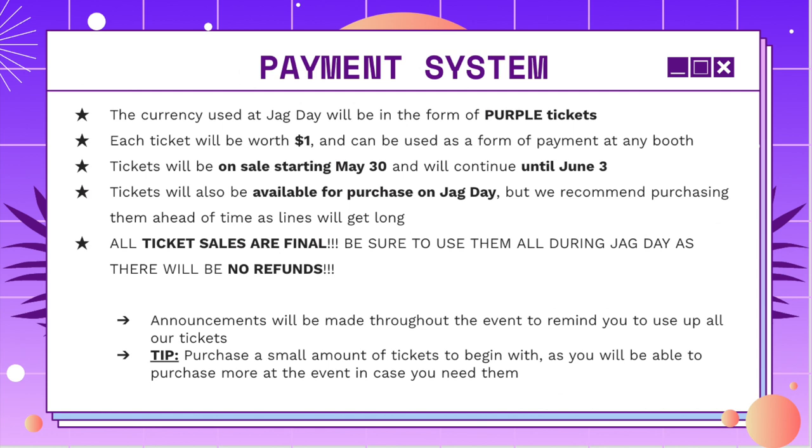As always, we will be having clubs selling food, drinks, and just activities for us to enjoy. And this year we're going to be using purple tickets, which will be on sale starting May 30th and will go until June 3rd. Each ticket will be worth $1. You can also buy these at JAG Day, but we do recommend you guys get them ahead of time, just in case there are any long lines.